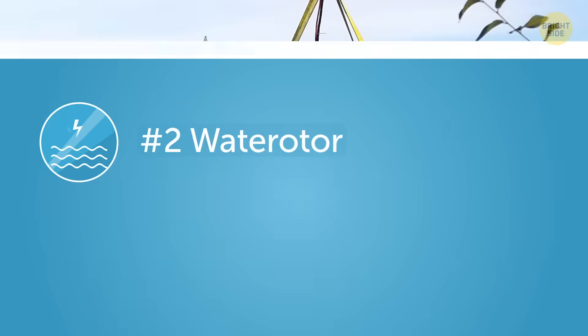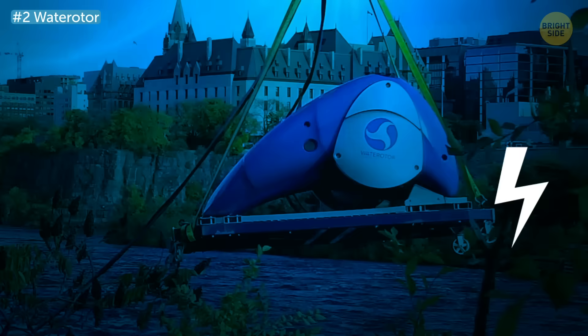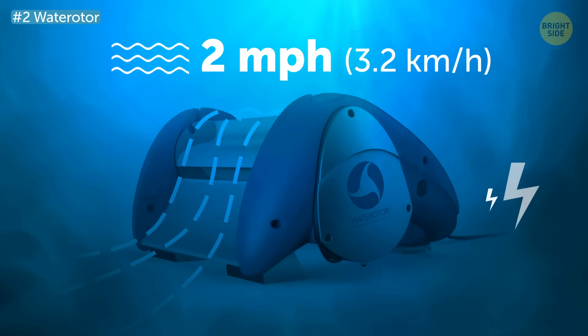Number 2: Water rotor. Water rotor is a special turbine that harnesses green energy from slow water currents. This one can create a sufficient amount of electricity when it's submerged in water that moves as slow as 2 miles per hour.